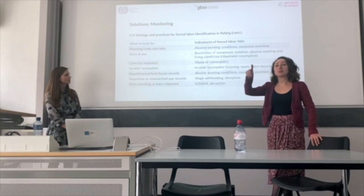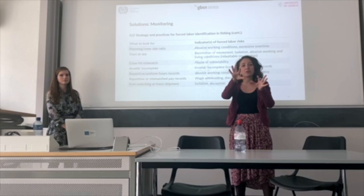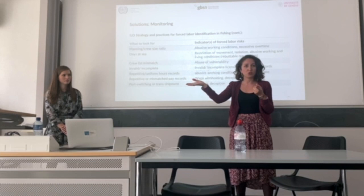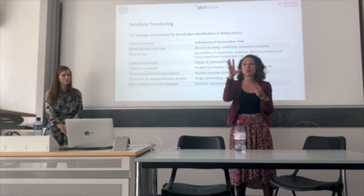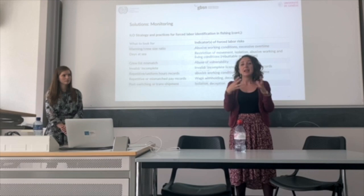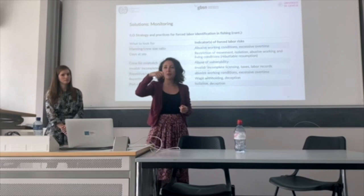There are eight indicators, but first coming back to the inspection approach: what we usually advise is to ask the skipper first, because he will give you one version of the story. Then you interview fishers outside of the skipper's view, and with several fishers together so that there cannot be retaliation against any individual fisher — which happens extremely often when they speak to employers. You always try to cross-check with physical visits, going over the boat and verifying things and documents.